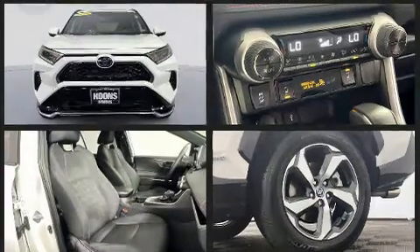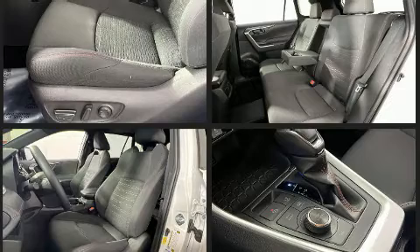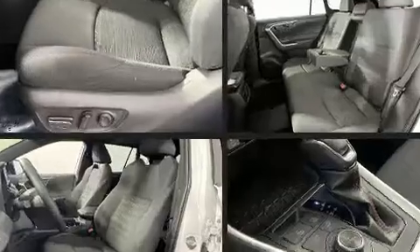Six speakers enhance the audio experience throughout the interior. Toyota ensures the safety and security of its passengers with a comprehensive suite of equipment.